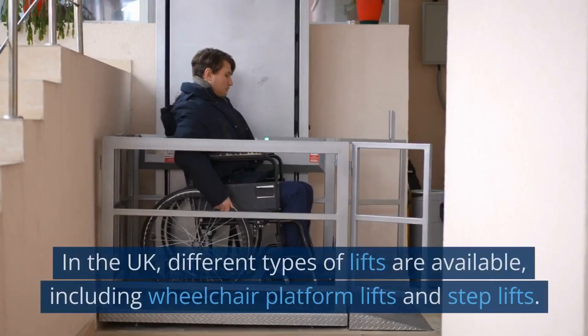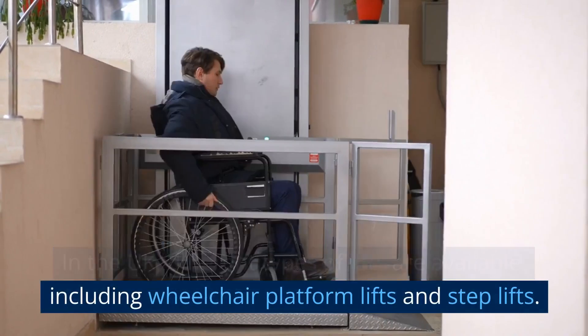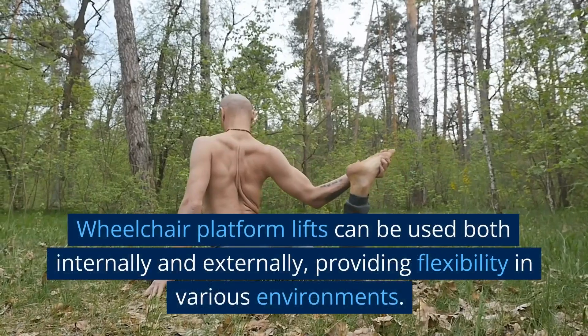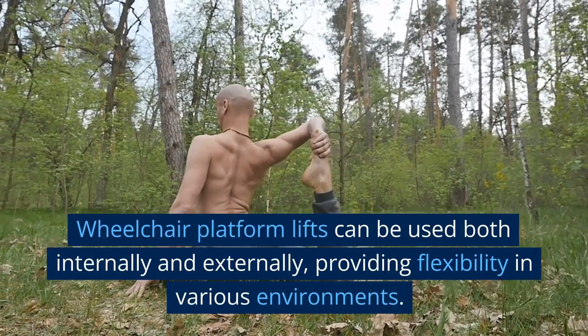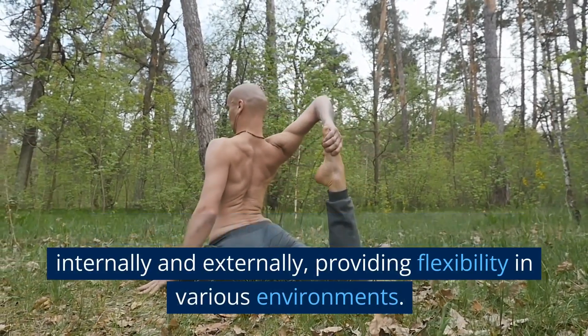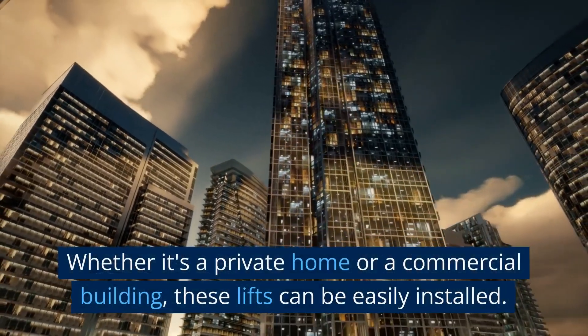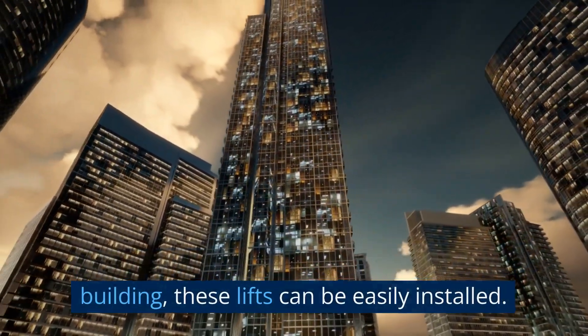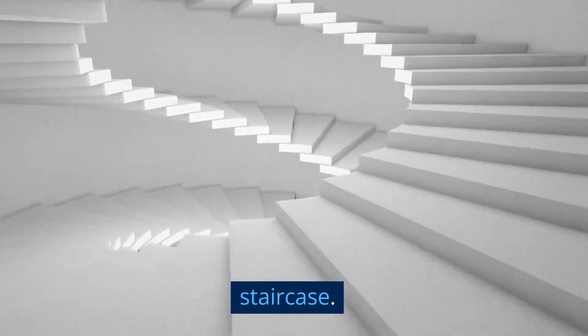In the UK, different types of lifts are available, including wheelchair platform lifts and step lifts. Wheelchair platform lifts can be used both internally and externally, providing flexibility in various environments. Whether it's a private home or a commercial building, these lifts can be easily installed and safely mounted on any type of staircase.